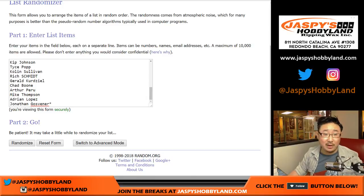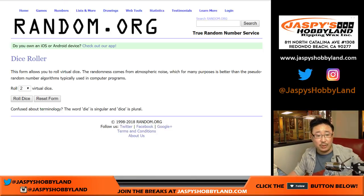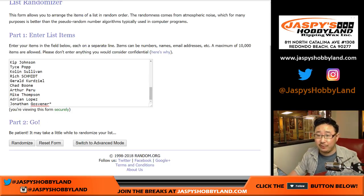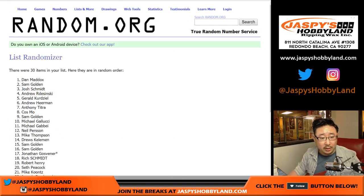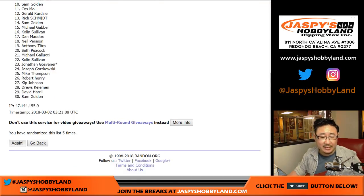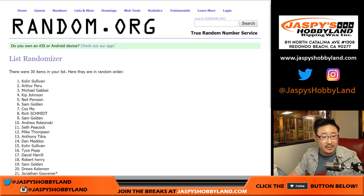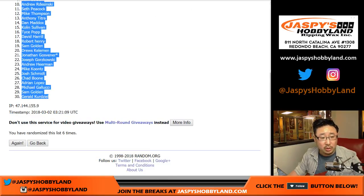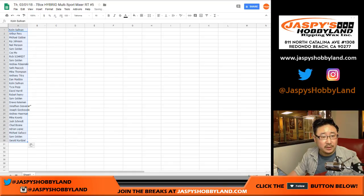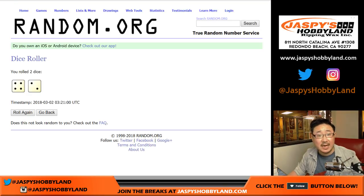Now let's do the randomizer — one dice roll for the names and teams, six times. Four and a two. Names first: one, two, three, four, five, and six. After six times, we've got Colin down to Gerald.